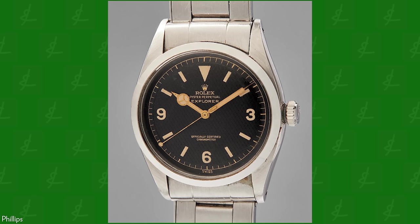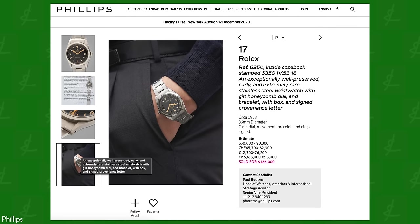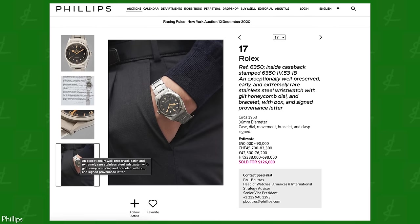It's certainly worth noting that one of these watches sold at a Phillips auction in 2020 for $126,000. From the 6350 and from 1953, Rolex was off to the races — a marketing machine, a production machine like the world had never seen to date, and I don't think has ever seen since. That perfect balance that makes Rolex, Rolex.